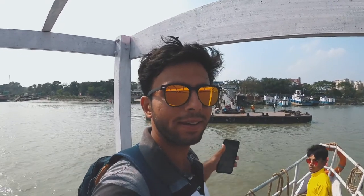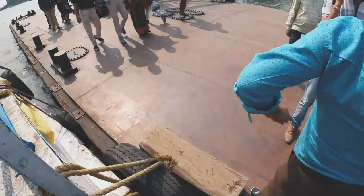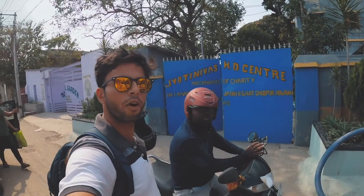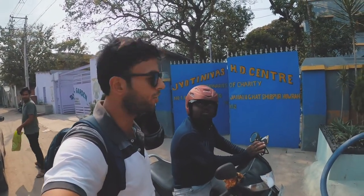Just booking my next bike — my preferred mode of transport. Yes, it's here! We're going to go check out the great banyan tree.